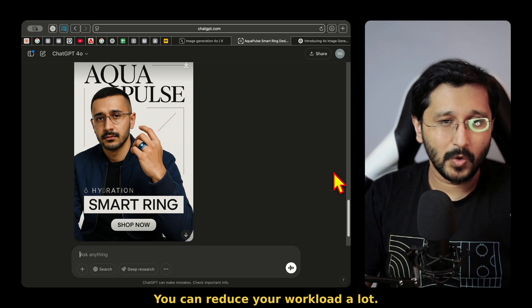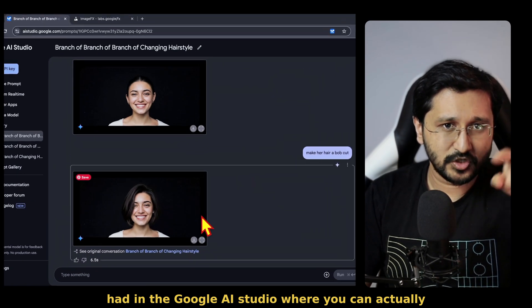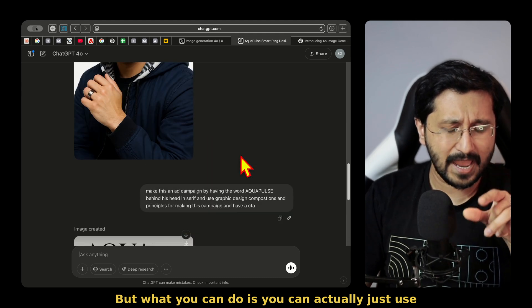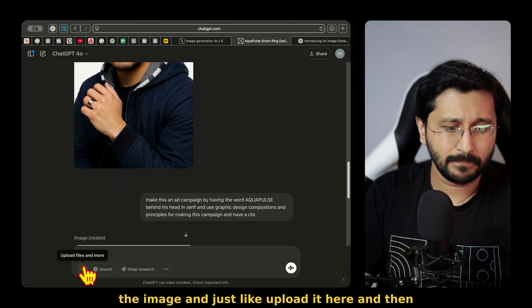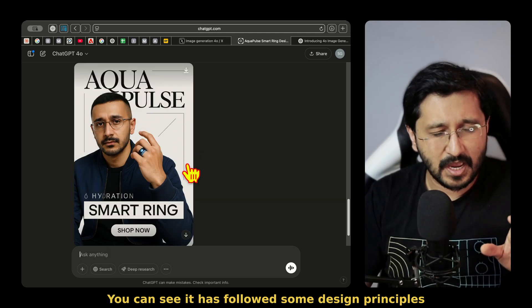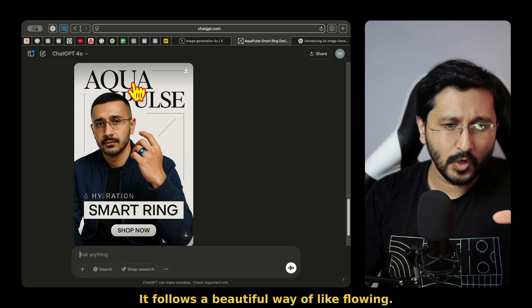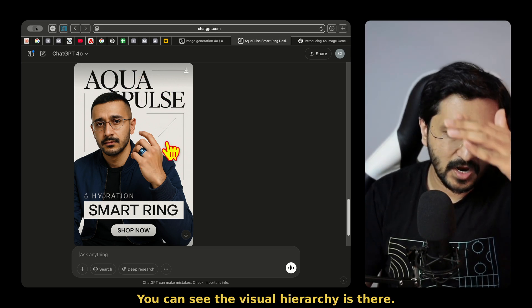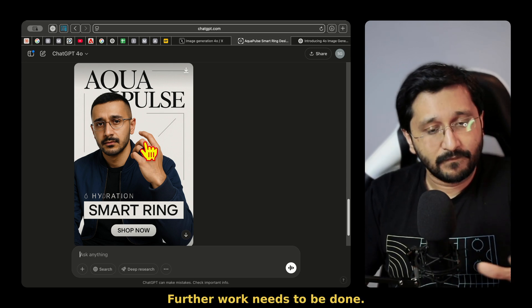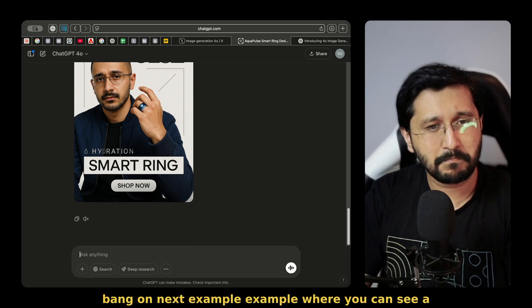You can reduce your workload a lot. We don't have the branching like in Google AI Studio where you can actually branch and keep using the same image, but what you can do is upload the image and just keep continuing with that. You can see it has followed some design principles — it has these arcs, these little lines, a beautiful way of flowing, visual hierarchy, giving the arrow to this. All of those sensibilities are there. Further work needs to be done, obviously you can use it in another software, but the first iteration — bang on.